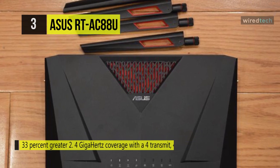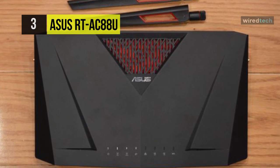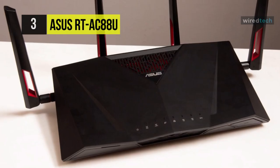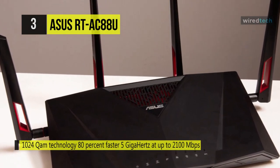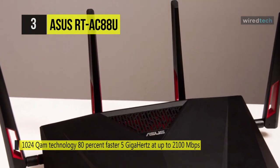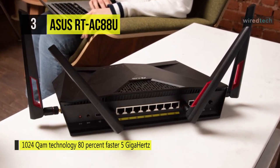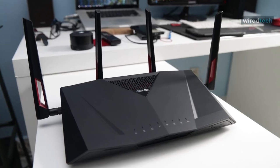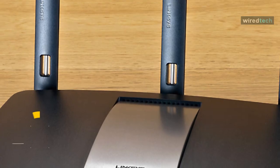It provides AiProtection with Trend Micro for triple-strength network security, plus robust parental controls and privacy protection. Moreover, it has 8 gigabit LAN ports for extensive connectivity and offers MU-MIMO technology to connect multiple MU-MIMO compatible clients at each device's maximum speed simultaneously. With Nitro QAM technology, it delivers a combined 3167 Mbps Wi-Fi speed, ensuring everyone on your network can enjoy smooth streaming and low-latency online gaming.